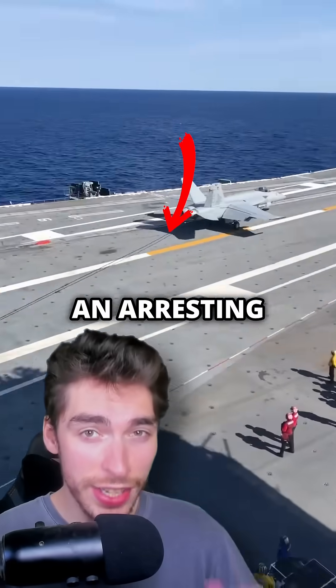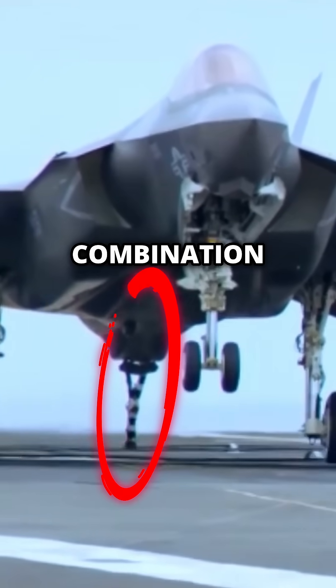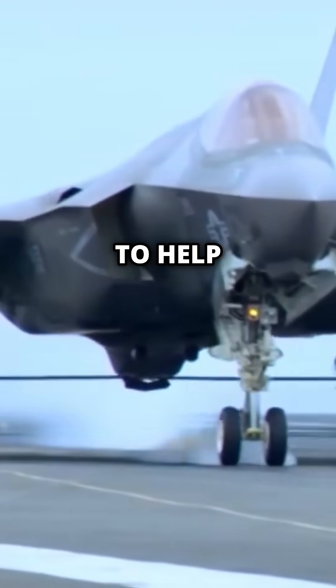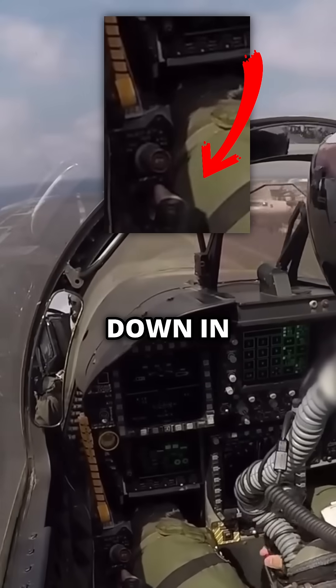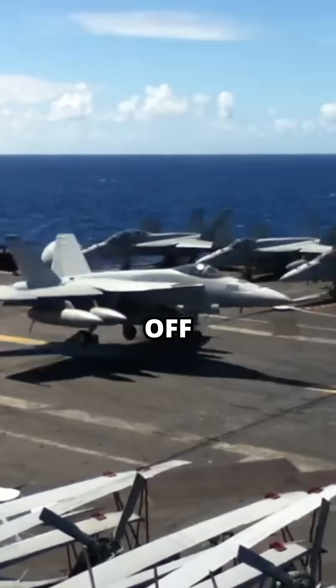What happens if this snaps? Well, that's an arresting cable. They're used in combination with a tail hook on naval aircraft to help catch and slow it down upon landing. But counter-intuitively, the pilot is supposed to go full throttle the moment they touch down, in case they miss the arresting cable and need to take off again.